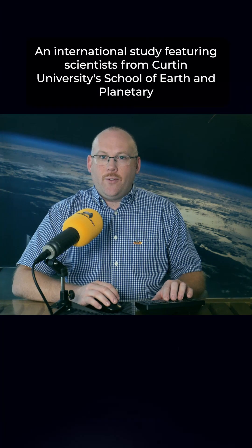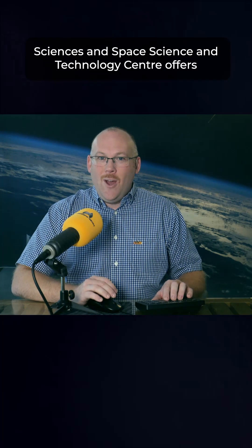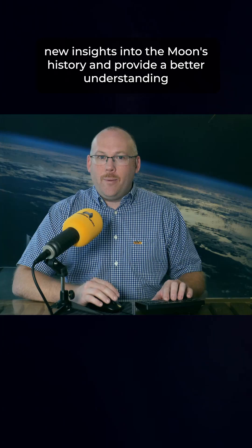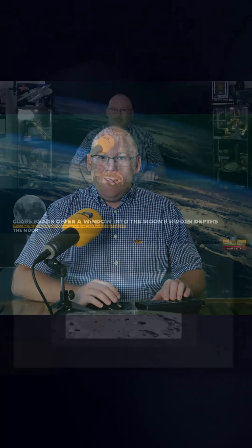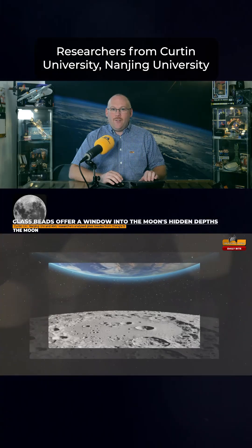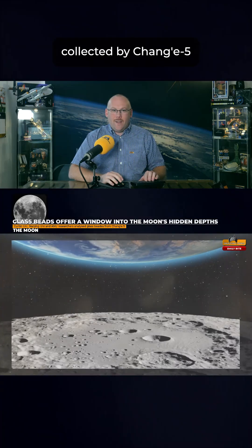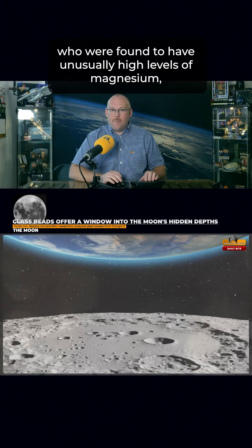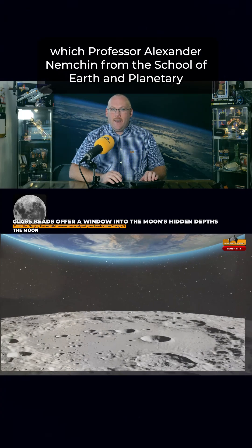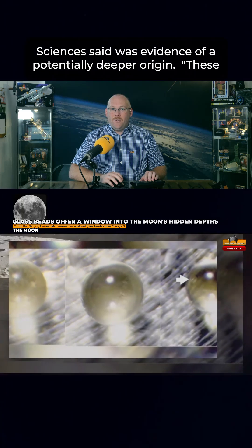An international study featuring scientists from Curtin University's School of Earth and Planetary Sciences and Space Science and Technology Centre offers new insights into the moon's history and provides a better understanding of what lies beneath its cratered surface. Researchers from Curtin University, Nanjing University and the Australian National University analysed tiny green glass beads collected by Chang'e 5, which were found to have unusually high levels of magnesium, which Professor Alexander Nimchin said was evidence of a potentially deeper origin.